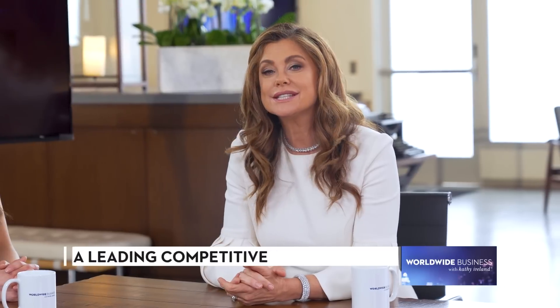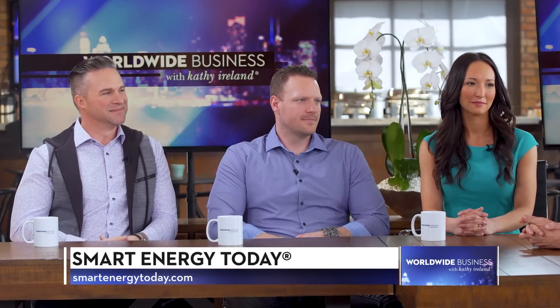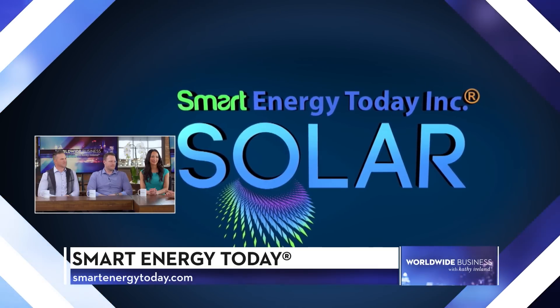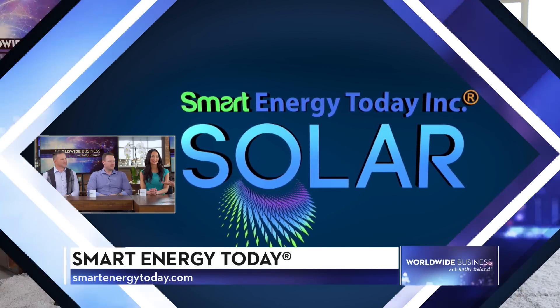Welcome to the show. I'm Kathy Ireland. Everyone wants to save money on utility bills and embrace clean energy, but it's not always clear how to get started. Fortunately, residential solar power doesn't have to be difficult. Jonathan Gibbs, Yumi Shade and Rex Shade from Smart Energy Today are here to talk about their company's energy solutions for North American homeowners.